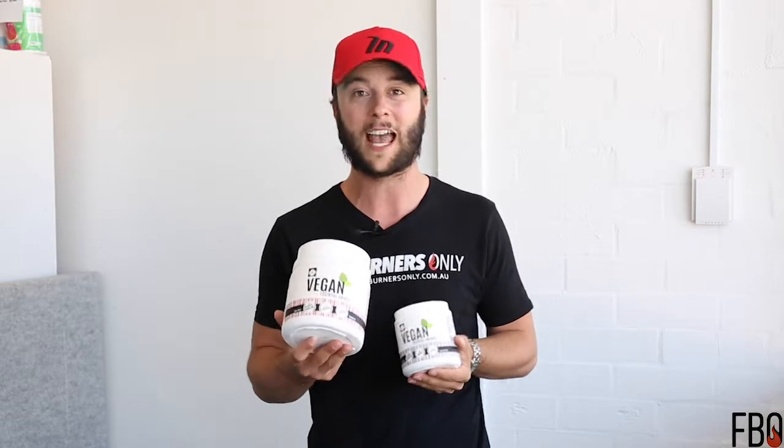I have with me the awesome product from ATP Science Vegan Aminos and I just wanted to take the time to explain what makes this product so awesome, who they're suitable for and what the product will do. ATP Science went out to market looking for a vegan amino acid source, couldn't find any, so they came in-house and spent 12 months of development and manufactured their own vegan amino.